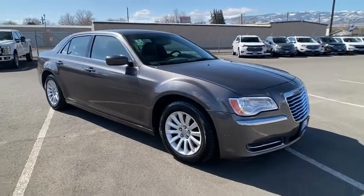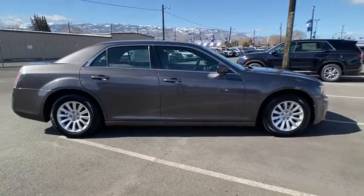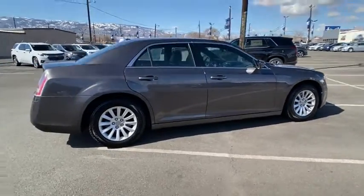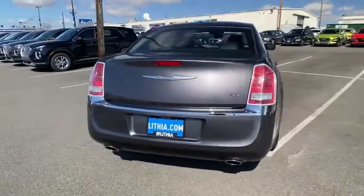Come test drive the 2014 Chrysler 300. The Chrysler 300 combines sport and luxury in one unique and powerful package. If you're looking for elegance and performance, the 300 delivers.